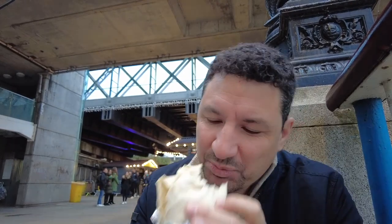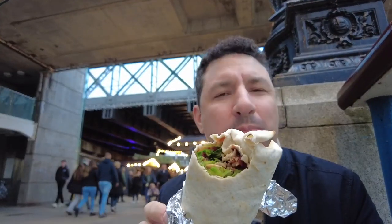Alright, I should shut up and try it. Oh yeah, this reminds me of the Thanksgiving sandwiches they make in the States where they put everything on one sandwich — stuffing, turkey, cranberry sauce, mashed potatoes, some have macaroni and cheese. This is delicious. I would get another one of these.